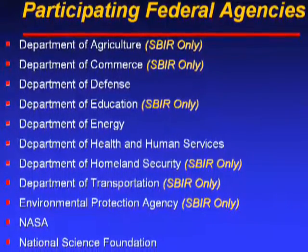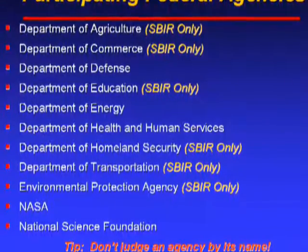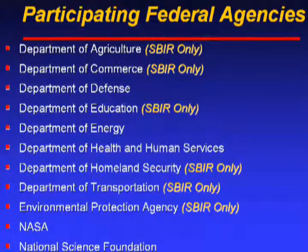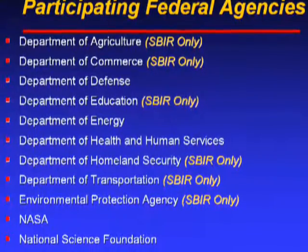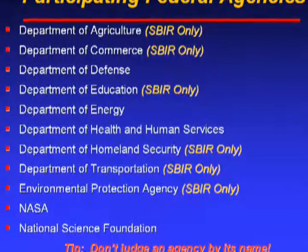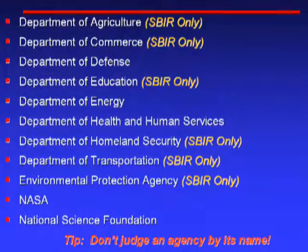This is a list of the 11 participating agencies in the SBIR program. Some are noted as SBIR only — those agencies do not participate in STTR. Don't assume that because the Department of Agriculture has agriculture in its name that their interests are only in farming — they cover air pollution, erosion control, and rural farming issues. Similarly, the Department of Defense is not simply interested in tanks and guns; they have a very large section of funding that goes toward medical research. Don't judge an agency by its name when figuring out which to target.